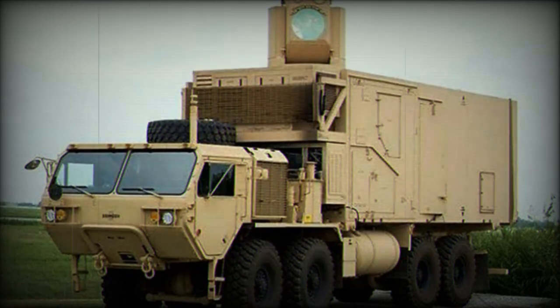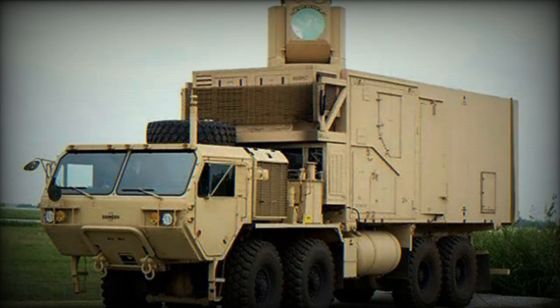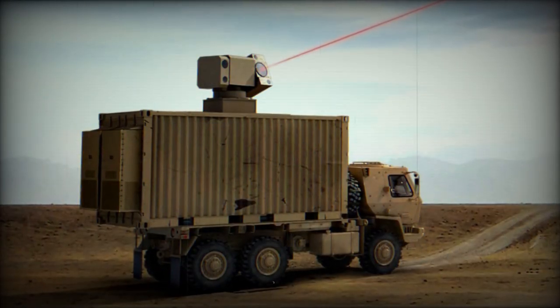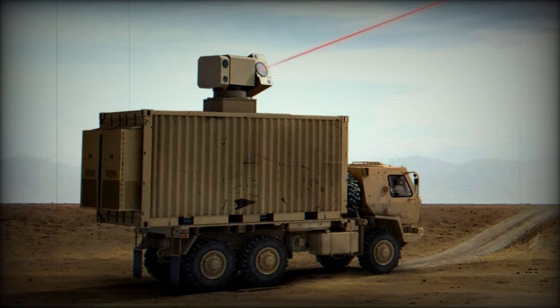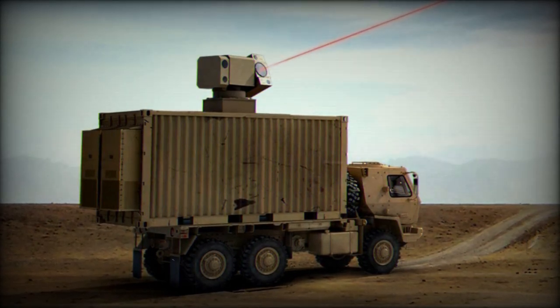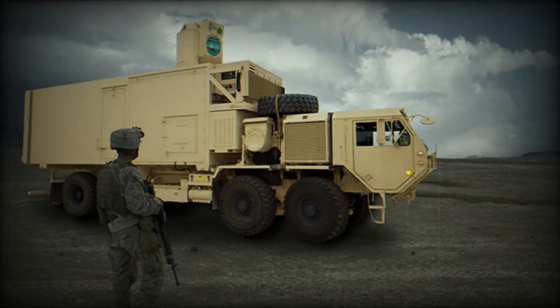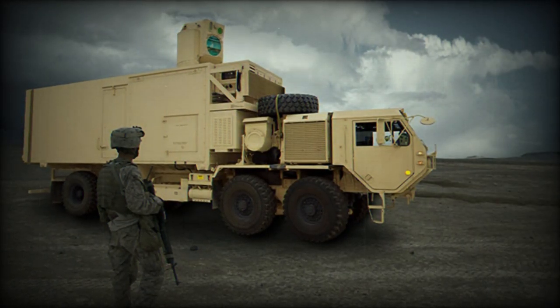Hamas has continually developed its rudimentary rocket technology and increased its range to cover major Israeli cities, including Tel Aviv and even Jerusalem. The Iron Dome is designed to destroy 97% of incoming projectiles, but it can't neutralize everything. During the previous aggression in May, only 24 out of 100 rockets fired simultaneously from Gaza could be intercepted.